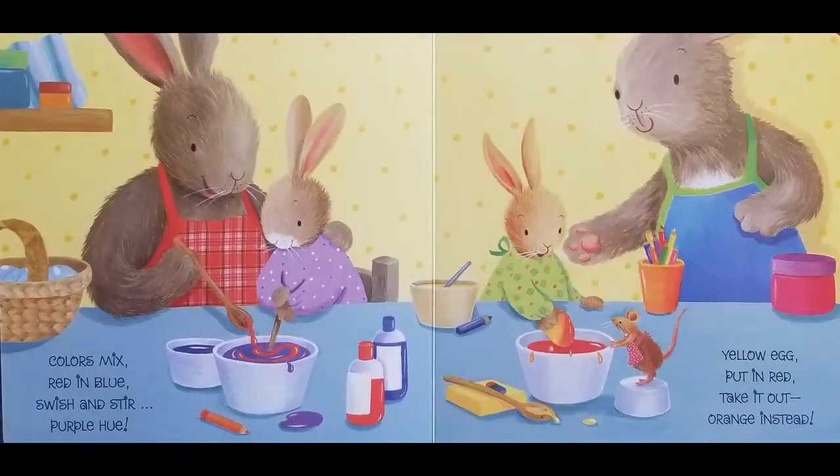Colors mix. Red in blue. Swish and stir. Purple hue. Yellow egg, put in red. Take it out. Orange instead.